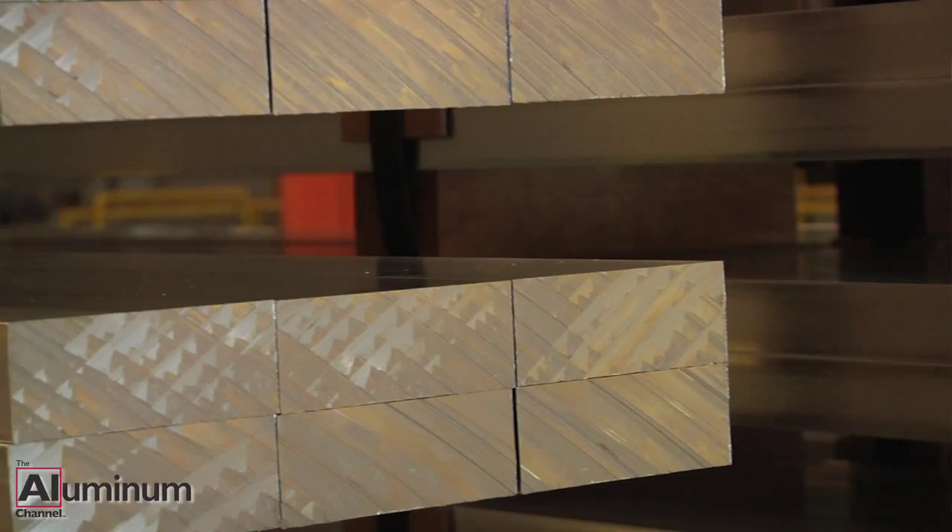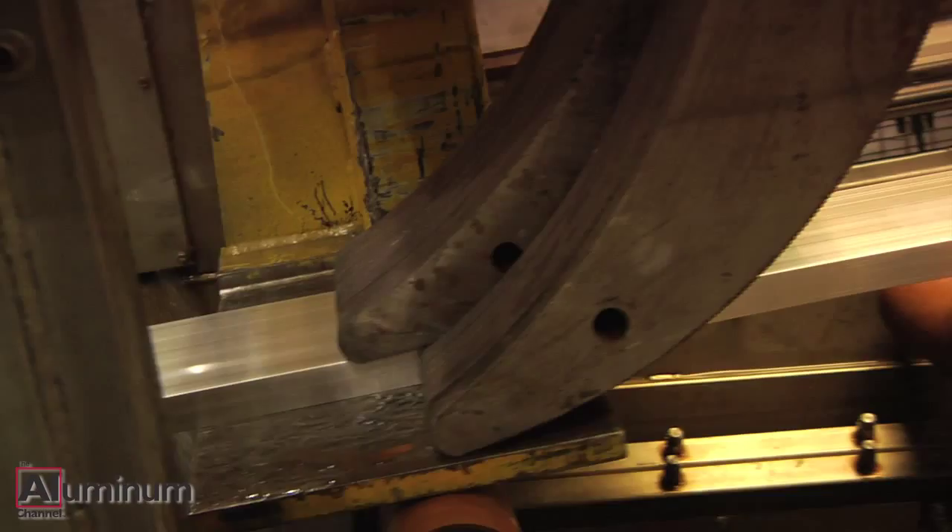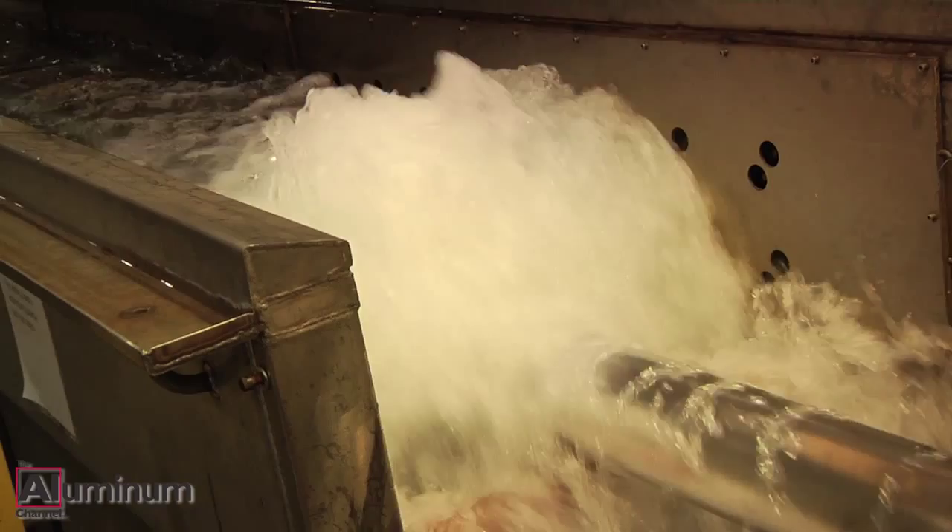Extruded aluminum appears to be moving closer to becoming a top OEM choice for designing, engineering and producing component parts. Aluminum extrusion is more frequently used as an institutionalized supply chain approach as it is often credited with reducing manufacturing costs and accelerating time to market.